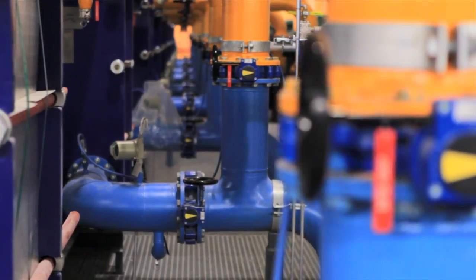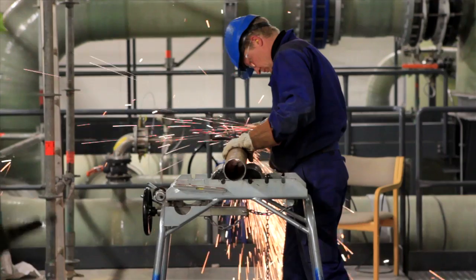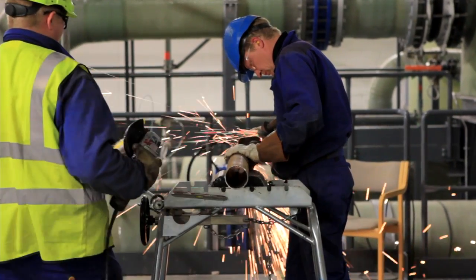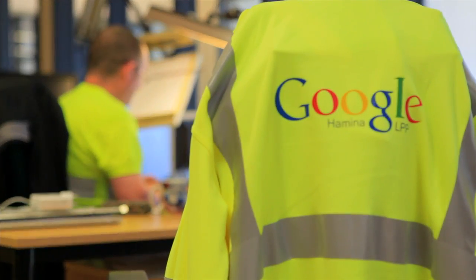The takeaway is: don't look at what has been done as the only way it can be done. Think outside the box and look at the unique characteristics of each site. I'm really happy and proud of the way the team took on this challenge and created one of Google's most advanced and most efficient data centers in our whole fleet.